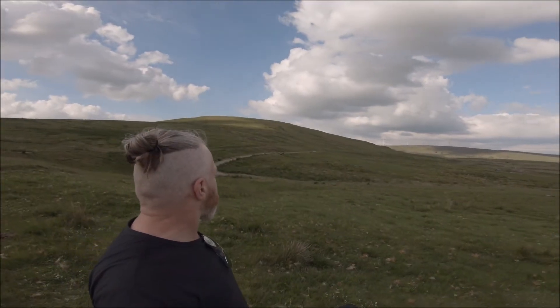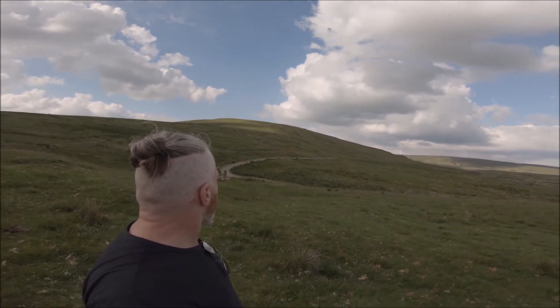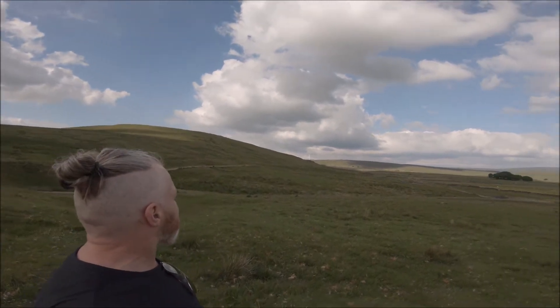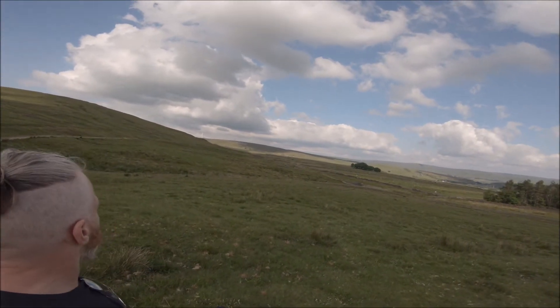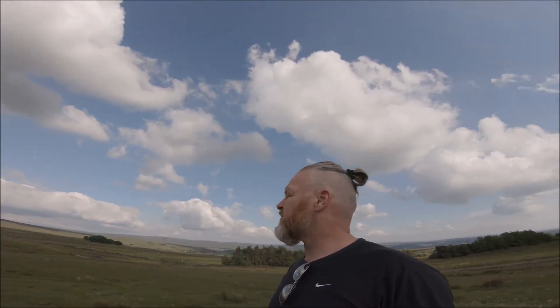Alright fellow paraglider fans, here we are at Lobden, just doing a bit of ground handling. There's the main hill, and we're on near enough the southerly, easterly side here. As you can see in the distance, you've got some turbines, and it's very light at the moment, probably only blowing about seven to eight miles an hour.